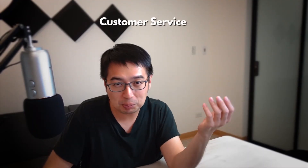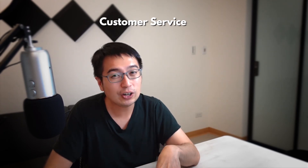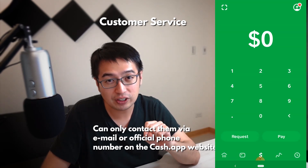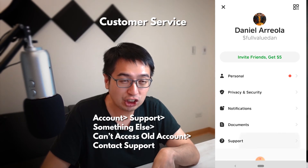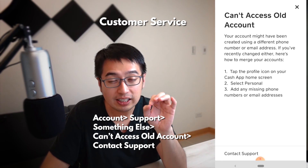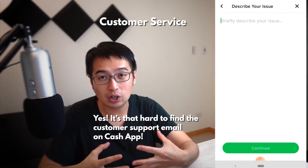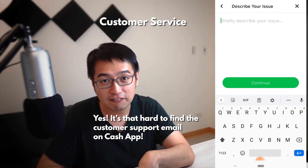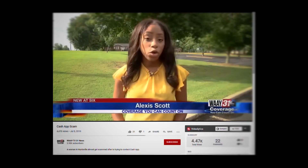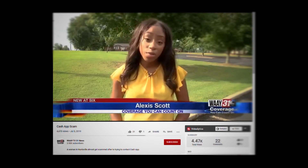Which brings me to customer service. To contact customer service, it's not easy — you can only contact them by email, but there is also a secret phone number on the official Cash App website. This number might change, so I'm just going to leave a link to the official Cash App website so you can find the number for yourself. Don't trust my numbers or screenshots — always make sure you go to the official Cash App website and be careful. Also note that Cash App will not contact you over the phone, only via text or email within the app.